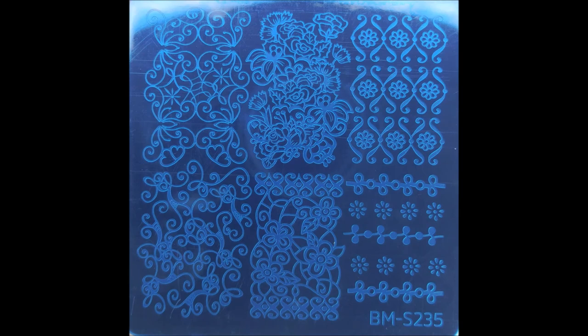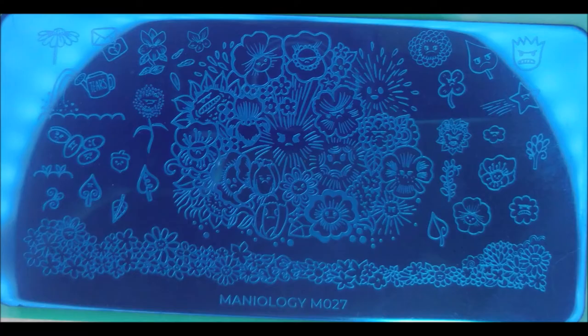These plates are just gorgeous, I can't wait to use them. From you, I want to know what you want to see me play with first — give me some ideas of what you would like to see, and I will move that to the head of the class and make sure I use them first in manicures.